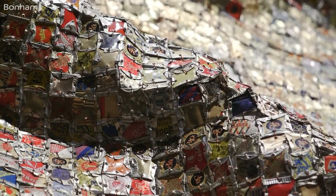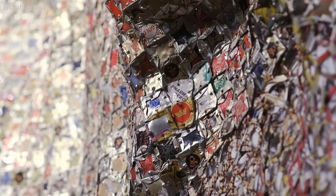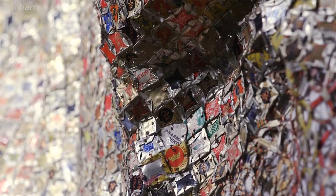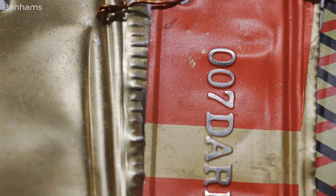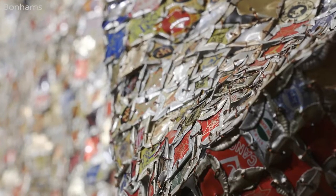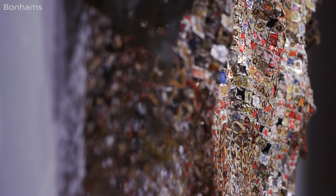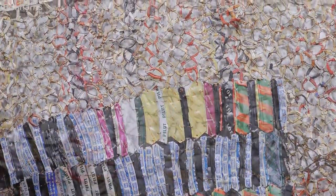El-Anatsui is arguably the greatest sculptor currently working in Africa. His work is revered throughout the world, and recently at the 54th Venice Biennale he was awarded the Golden Lion for lifetime achievement. He's one of a few global figures who have chosen to remain in Africa, continuing to teach at the University of Nsukka in Nigeria, where his influence can have its most important effect.